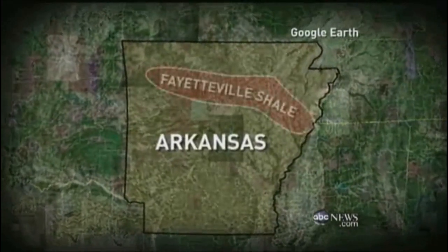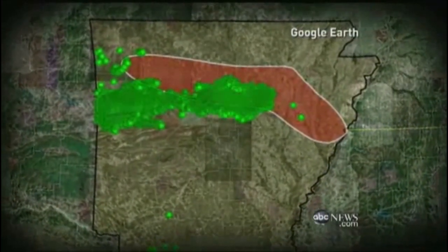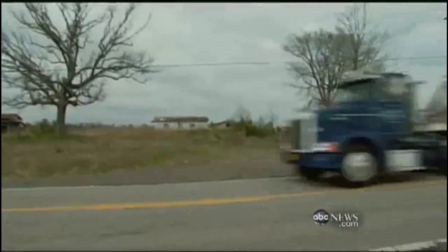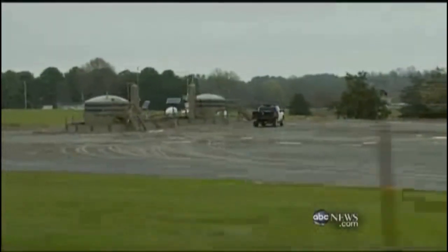In Arkansas, some geologists think the disposal of wastewater from fracking may be leading to an incredible uptick in earthquakes — more than 1,100 since September. The earthquakes are rattling the countryside in what is known as the Fayetteville Shale. Just since 2005, more than 3,000 gas wells have been drilled here, bringing thousands of jobs and billions in revenue to a dirt poor place. But at what cost?